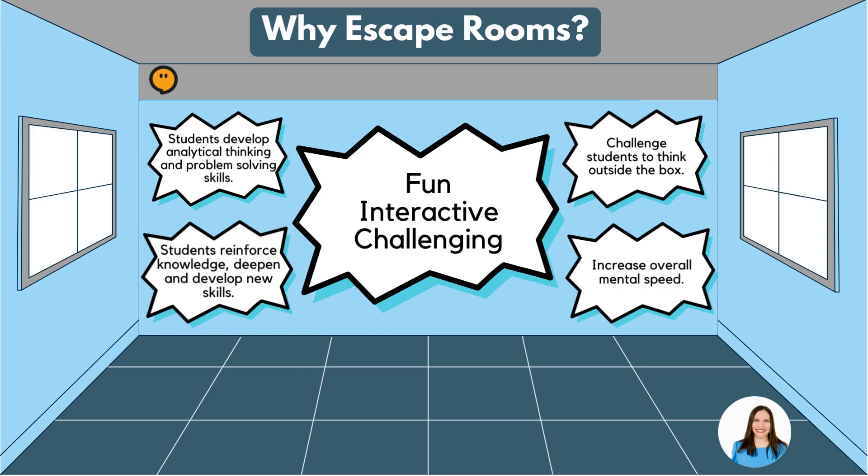And the wonderful thing is that escape rooms can be integrated into any subject area.